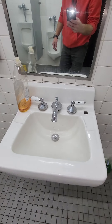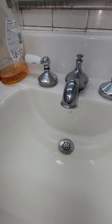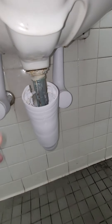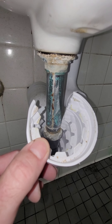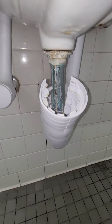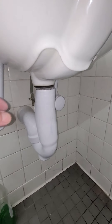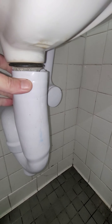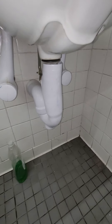These faucets are also in dire need of replacement — they're dripping and running constantly. Same thing going on with the p-traps here, absolutely corroded. They haven't complained about a leak yet, but that's a leak waiting to happen. Both faucets are the same way.